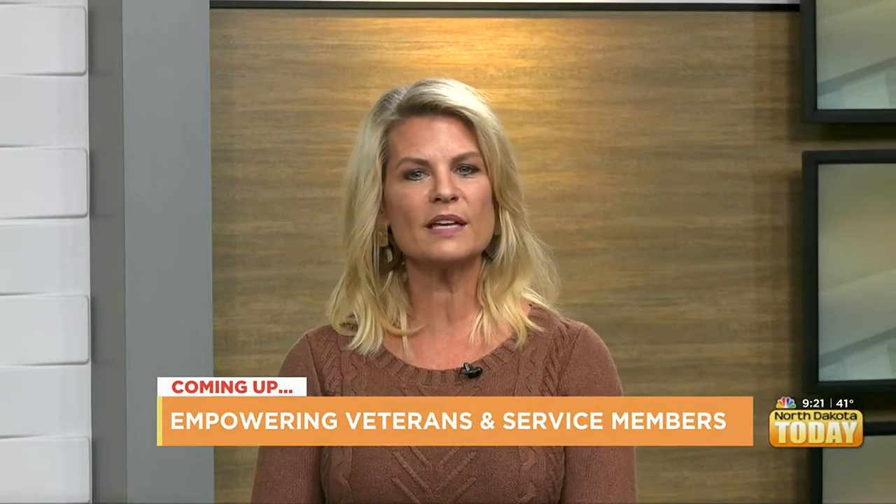Veterans Day is next week, but today we're talking about some of the ways that we can all support our veterans, and one of the ways includes burpees.